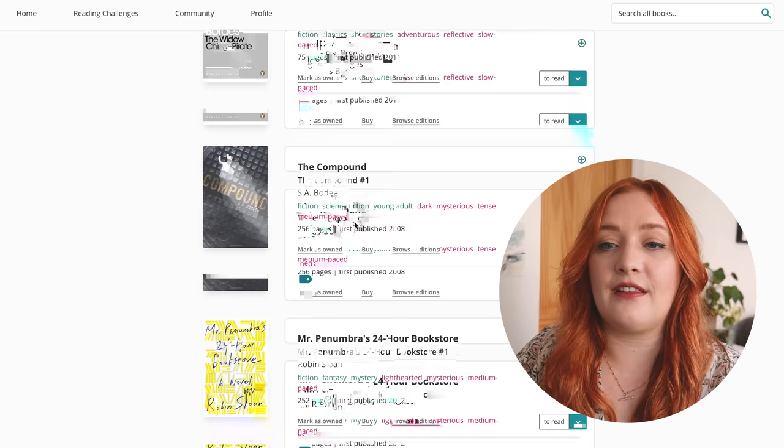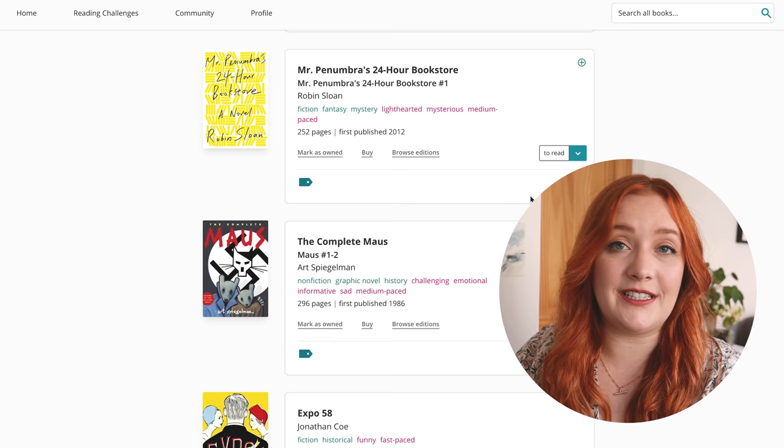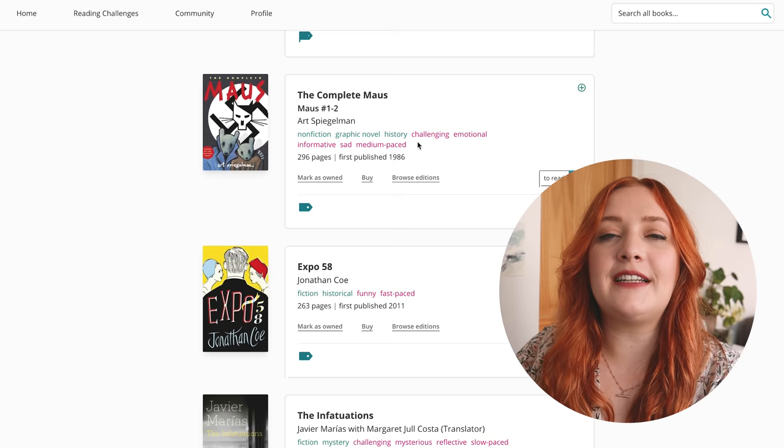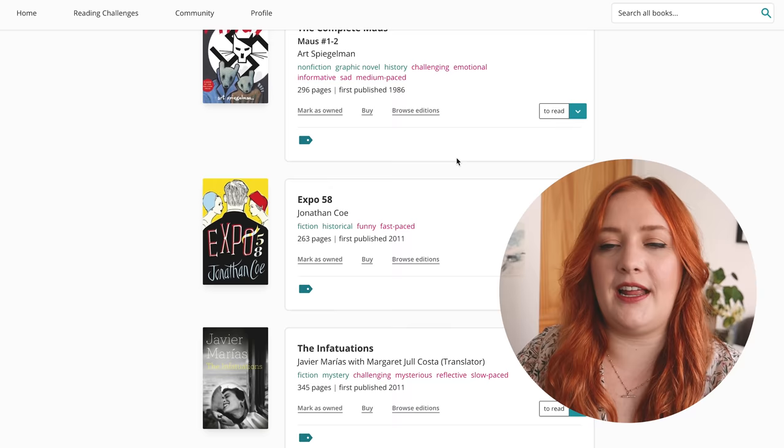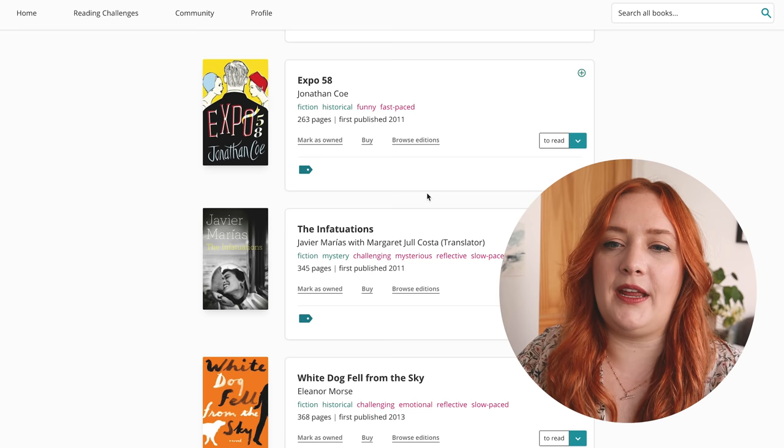The Compound was a YA book that was really popular and intense — I wanted to read it at the time, but I'm good for now. Mr. Penumbra's 24-Hour Bookstore — someone I know recently read it and gave me a review, and from that review I decided it is not for me. I'm definitely doubling down on historical, sci-fi, apocalyptic, translated fiction, a bit of literary fiction, some classics, and comics and graphic novels. The Complete Maus — I didn't love Maus, I have read it, but I'm deleting it from here.